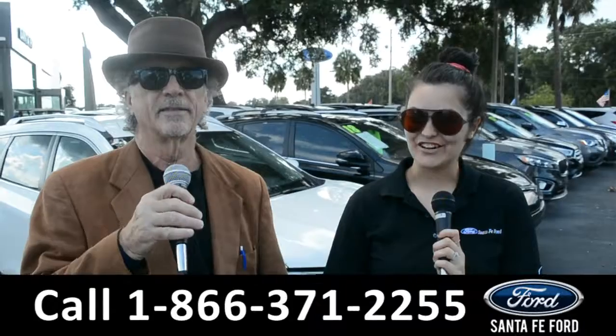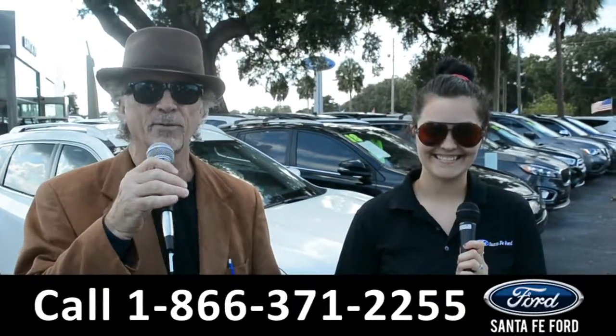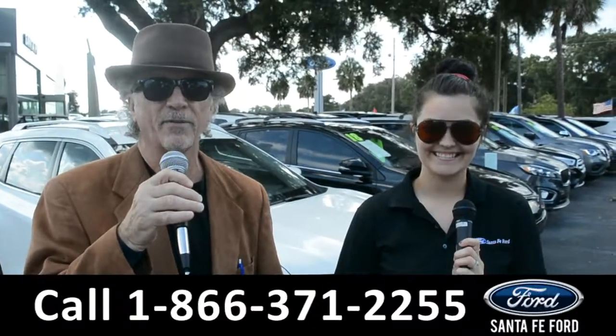Hey, this is Randy and this is Cheyenne, SantaFeFord.com, the used car super center near Gainesville, Florida, I-75 exit 399.